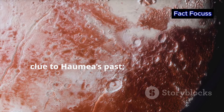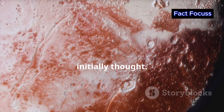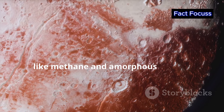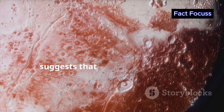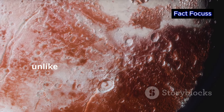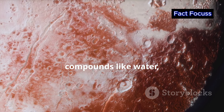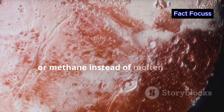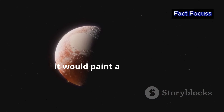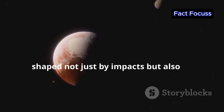The presence of water ice isn't just a clue to Haumea's past — it also hints at a potentially more dynamic history than initially thought. Some scientists believe that the presence of water ice, along with evidence of other materials like methane and amorphous carbon, suggests that Haumea might have experienced cryovolcanic activity. Cryovolcanism, unlike its fiery terrestrial counterpart, involves the eruption of volatile compounds like water, ammonia or methane instead of molten rock. If Haumea was indeed cryovolcanically active in the past, it would paint a picture of a geologically dynamic dwarf planet, shaped not just by impacts but also by internal processes.